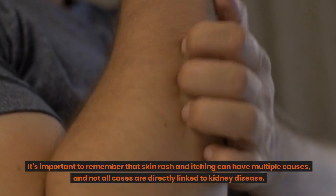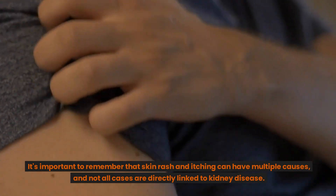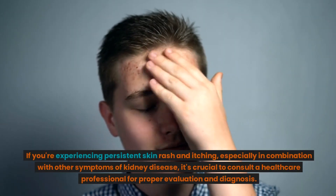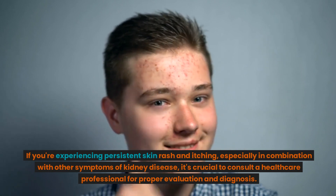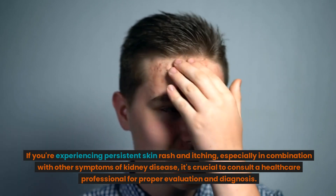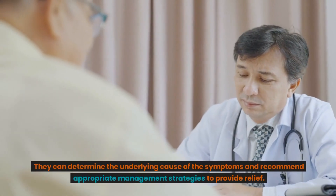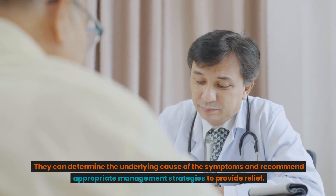It's important to remember that skin rash and itching can have multiple causes, and not all cases are directly linked to kidney disease. If you're experiencing persistent skin rash and itching, especially in combination with other symptoms of kidney disease, it's crucial to consult a healthcare professional for proper evaluation and diagnosis. They can determine the underlying cause of the symptoms and recommend appropriate management strategies to provide relief.